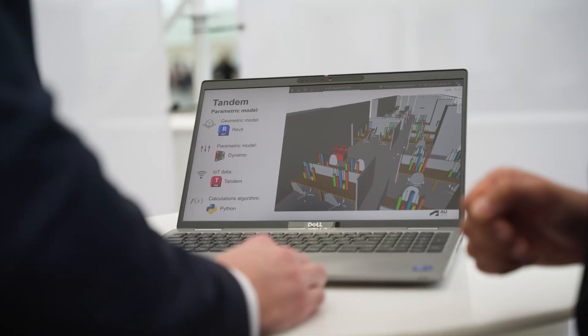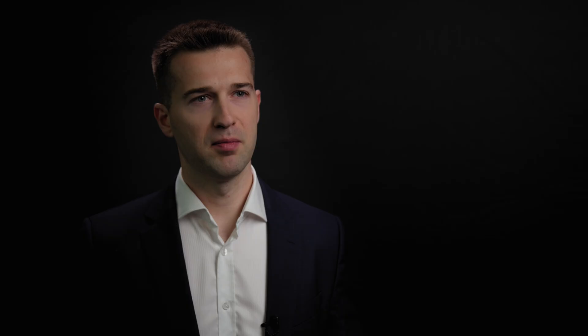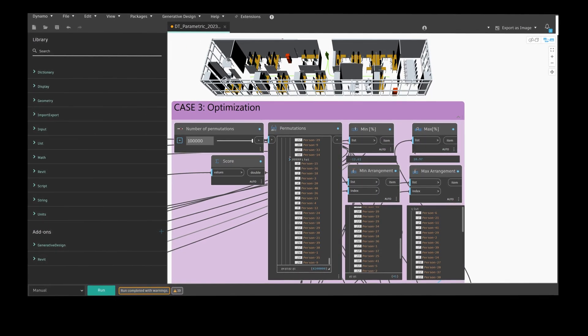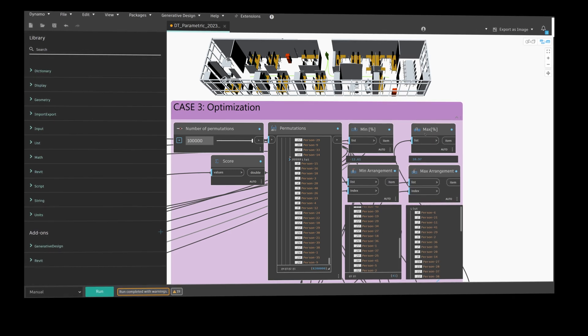The AEC industry is highly dynamic and competitive. Projects are getting more and more ambitious — we are designing faster and constructing under tighter schedules while trying to maximize efficiency, productivity and minimize risk on projects. Optimization helps organizations achieve these goals and gain competitive advantage in the market.